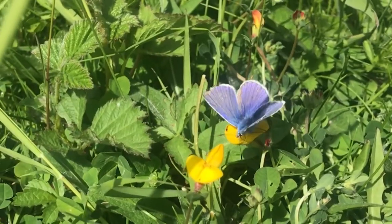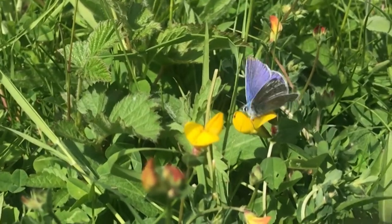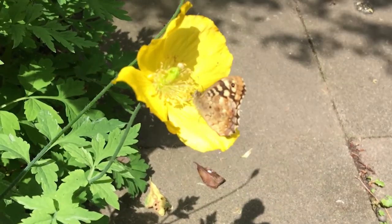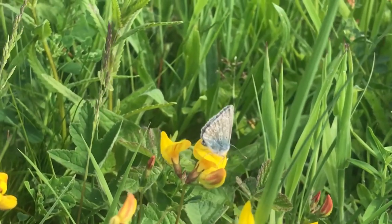Another important behaviour that can be observed is nectaring. When an adult butterfly needs to feed, it will visit a flower to suck up the sweet nectar inside. This also makes butterflies important pollinators, although bees tend to get most of the credit.